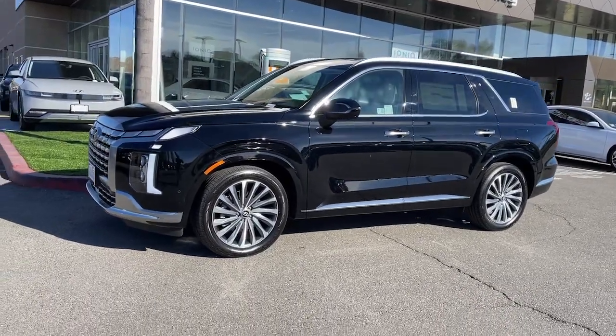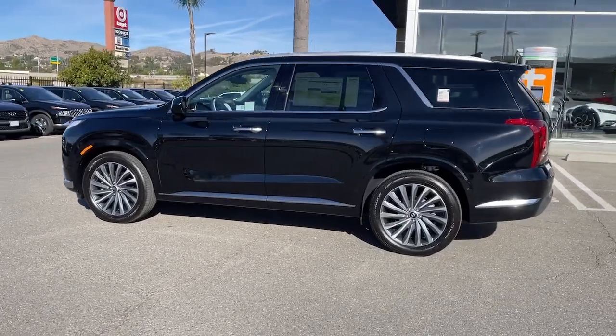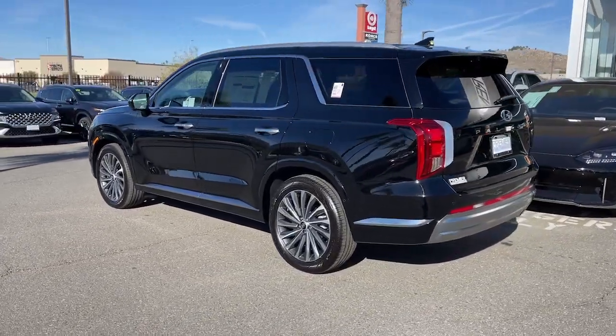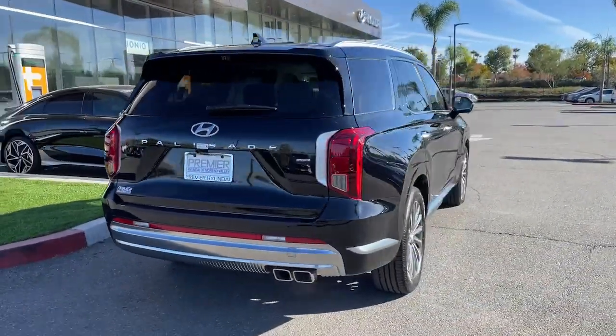Can you see yourself in the 2024 Hyundai Palisade? Here's a convenient, comfortable, and capable Hyundai Palisade — the spacious three-row crossover with a silky smooth ride, V6 power, and premium interior.